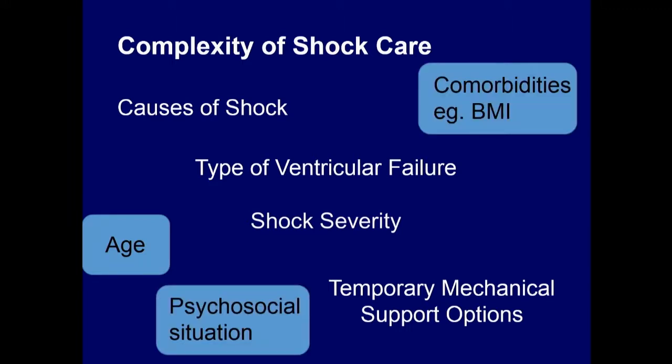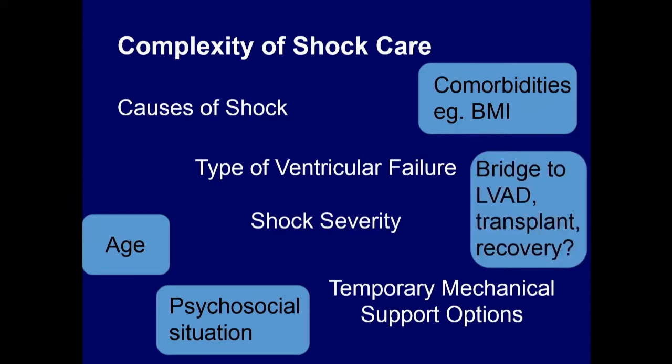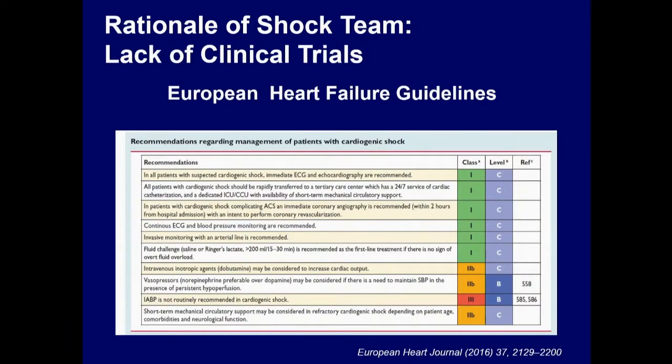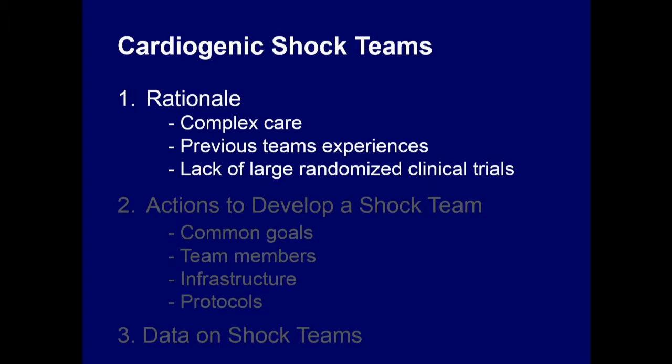Comorbidities, age, and psychosocial evaluation can affect the exit strategy in shock patients — whether we're going to bridge to bridge, bridge to recovery, and so on. If you put all these things together, it's evident you probably need more than one brain thinking about all of this. The experience we have from other multidisciplinary teams is favorable. And if you look to the guidelines to guide a single physician, everything is level C evidence, at most level B — suggesting we don't have enough guidance. That's the rationale for developing a shock team.